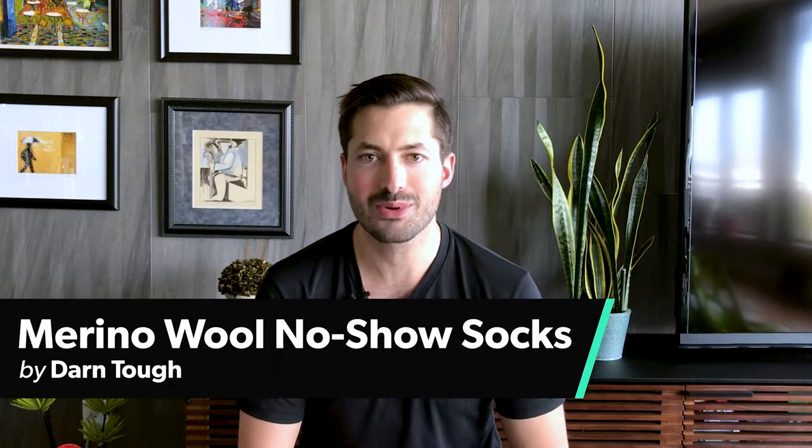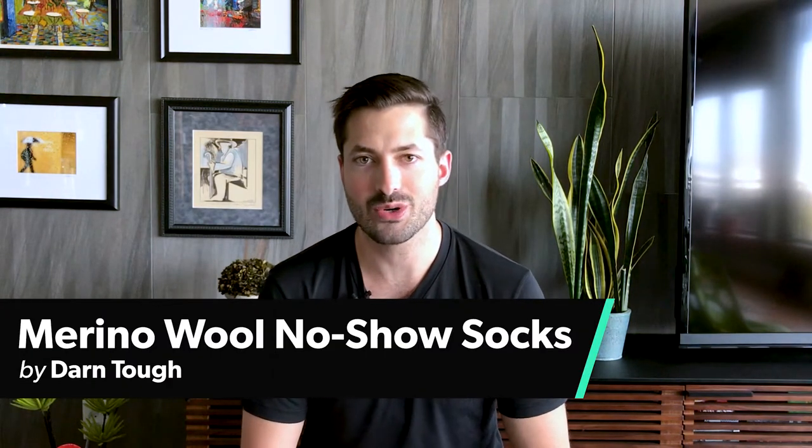Hey, it's Tom from Pack Hacker, and today we're gonna be taking a look at what we think are the best socks for travel. They are the Merino Wool Darn Tough No-Show Socks.